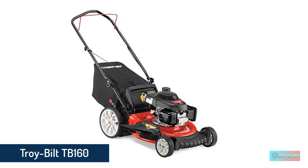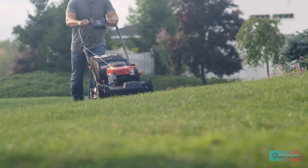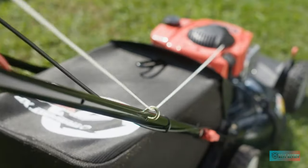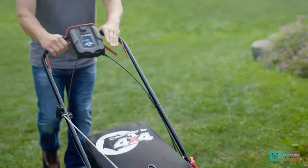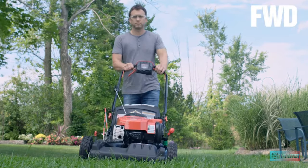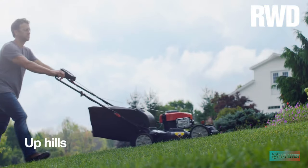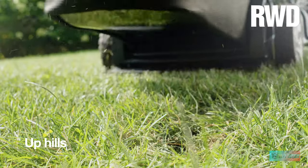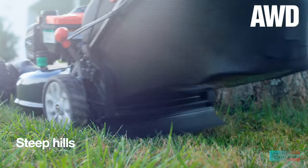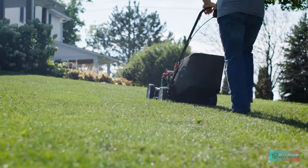Number 2: Troy Built TB160 Gas Walk Behind Push Mower. If you're looking for an affordable gas-powered lawn mower that has all the basic functions, then the Troy Built 160 is a great mower to consider. At a price like this, you can't expect all the high-end features of something like the Honda HR-X217 HZA — so it's not self-propelled and it certainly doesn't have an electric starter — but you do get a really solid 160cc Honda engine. The Troy Built 160 also comes with an auto choke system, which means that starting won't be a problem, even if you need to pull the cord.